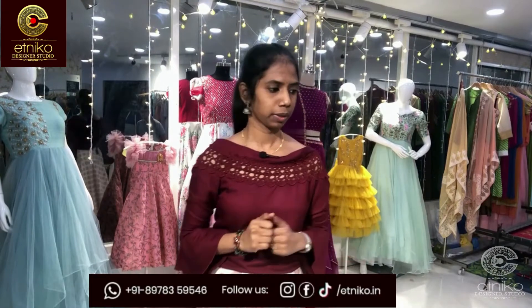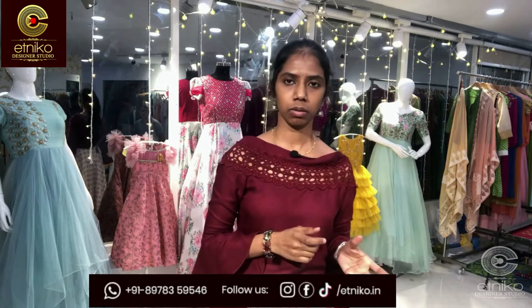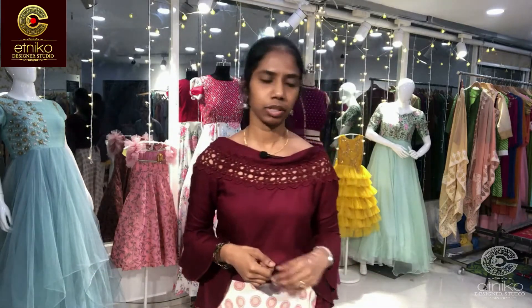Our first video in 2021 is about casuals ranging from 800 to 2500. All casuals are in cotton, linen cotton, linen satin, or georgette. We have around 9 casuals to show now, with pure fabric and linings available. I'll let you know if there's no lining. So let's start with the first outfit.